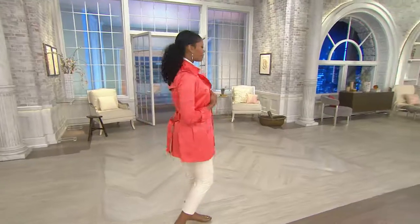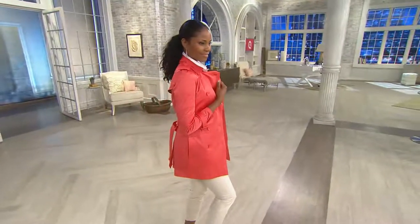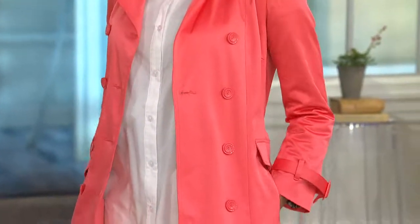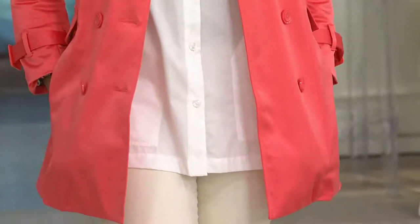I suspect this is fashioned off a trench coat that costs a whole lot more than $89.86. Your comparable retail value is $160, and that is very conservative because there are so many details packed into this trench that you will really be amazed by what you got at that value.